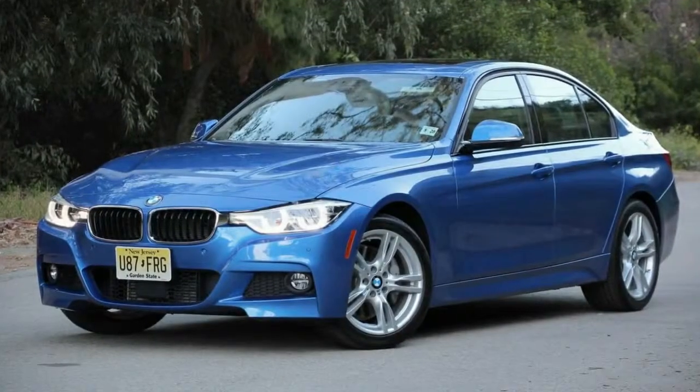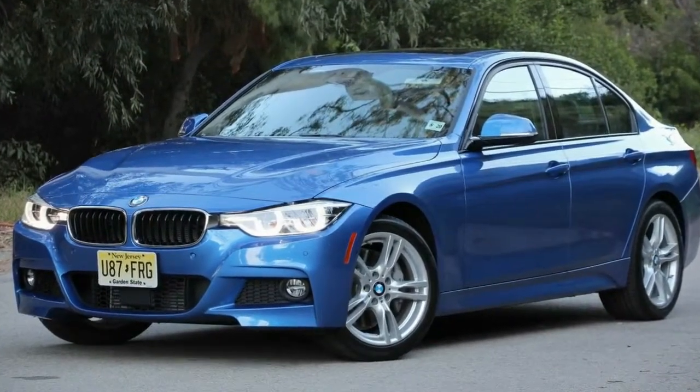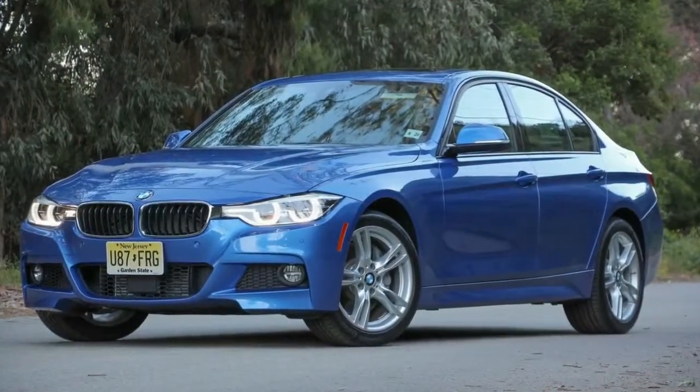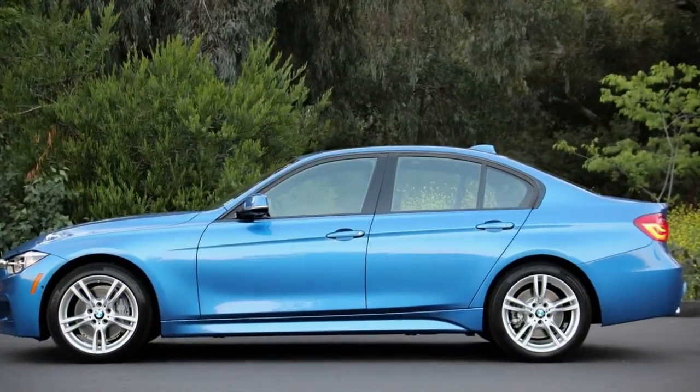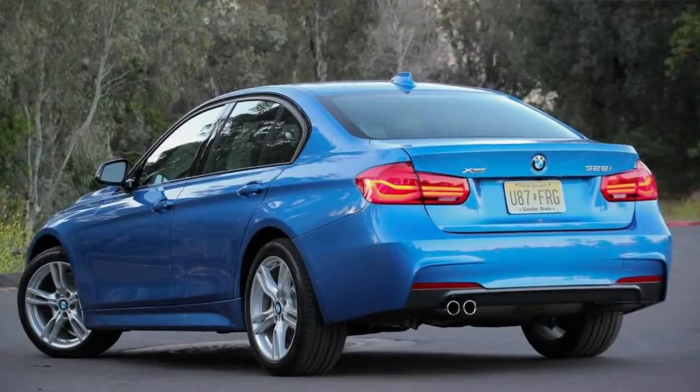Impressively talented and sportier competition from brands such as Audi, Cadillac, and Lexus is partly to blame. But the distinct driving identity has also become obscured as BMW pursues a wider audience for its cornerstone vehicle.